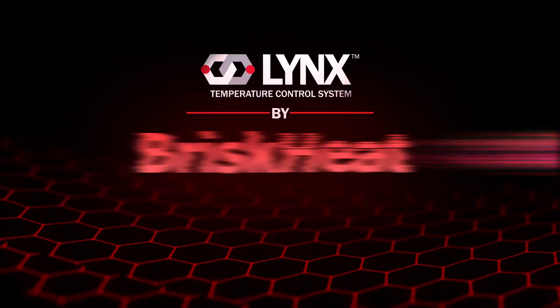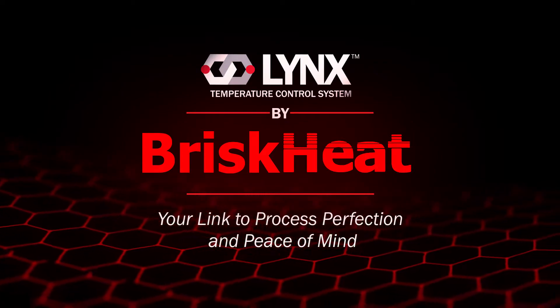Introducing Lynx, the new temperature control system by BriskHeat — your link to process perfection and peace of mind.